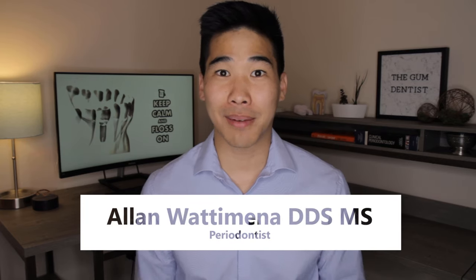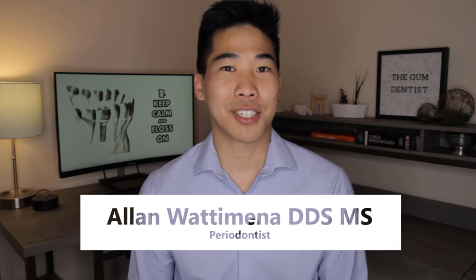Hey, how's it going? Welcome to my channel, The Gum Dentist. I'm your periodontist, Dr. Alan Watamina.